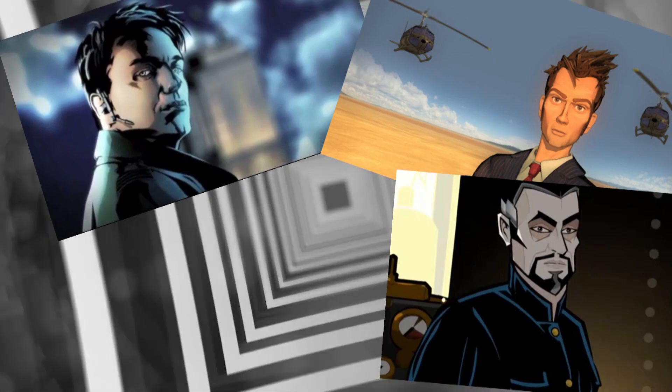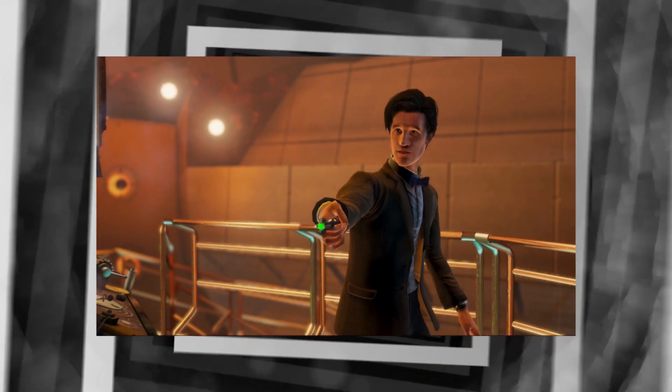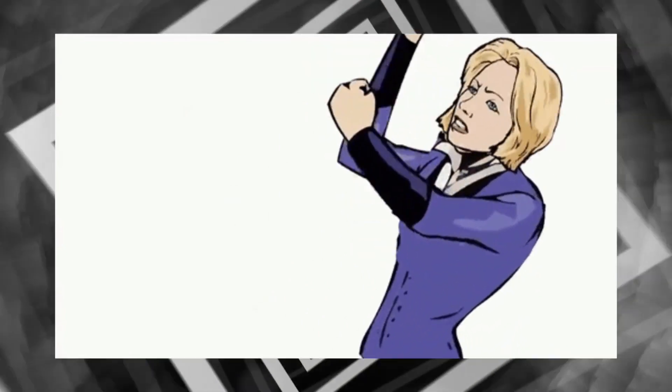So, as something of an amateur animator myself, I naturally find myself interested in the times when Doctor Who has explored the CG realm. 2D, 3D, webcasts, DVD animations, video games — it's had an interesting and chaotic journey in this field.